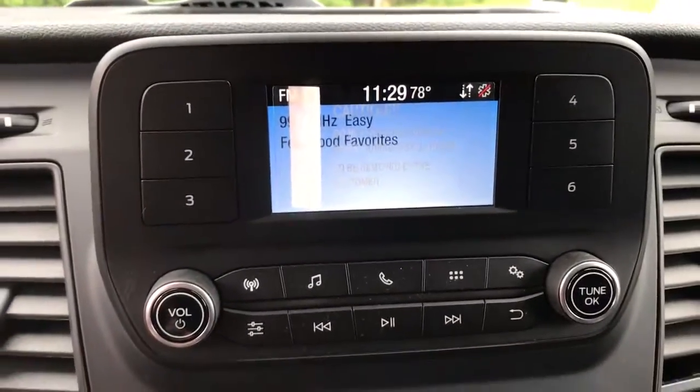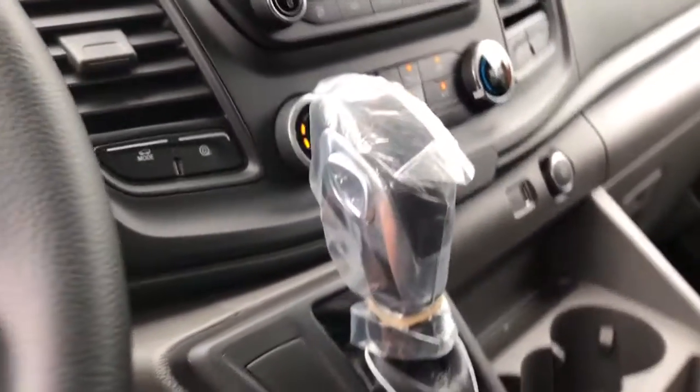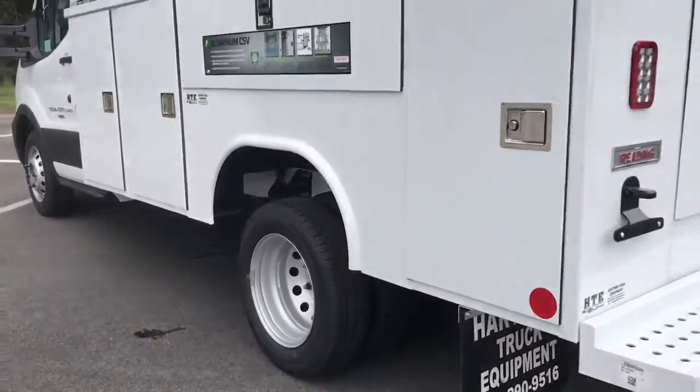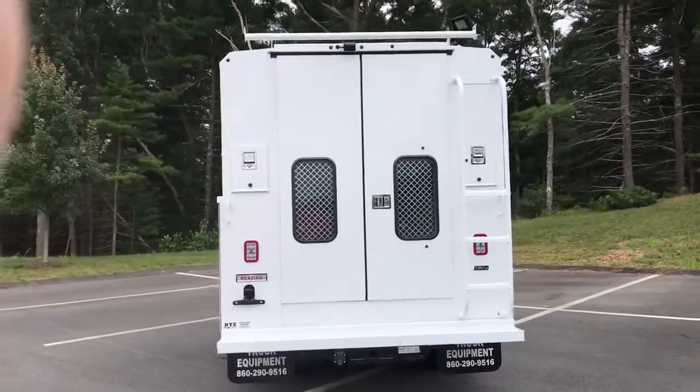The following are some of this vehicle's highlighted options: keyless entry, backup camera, iPod and MP3 input, heated mirrors, V6 cylinder engine, Wi-Fi hotspot, electronic stability control, rain-sensing wipers, vehicle anti-theft system, and rear-wheel drive.